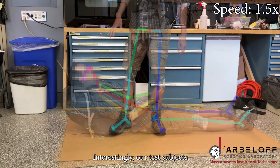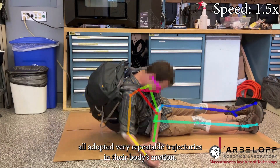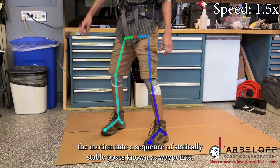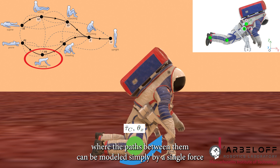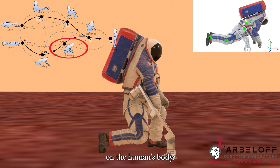Interestingly, our test subjects all adopted very repeatable trajectories in their body's motion. Based on our observations, we were able to categorize the motion into a sequence of statically stable poses known as waypoints, where the paths between them can be modeled simply by a single force or torque applied about a specific point on the human's body.